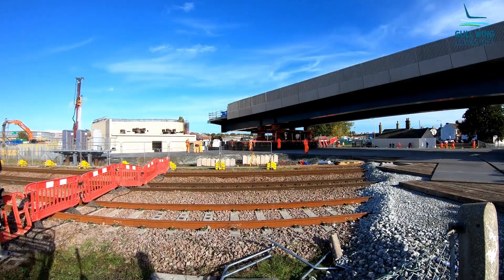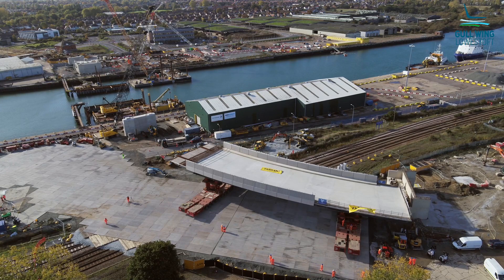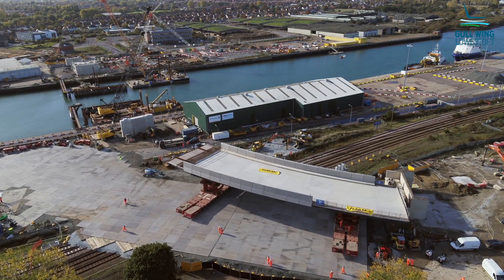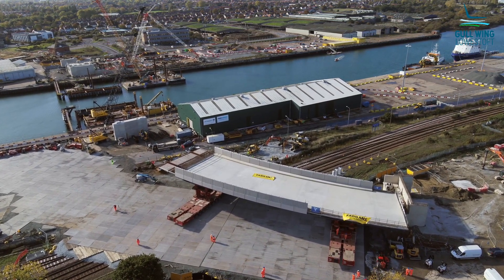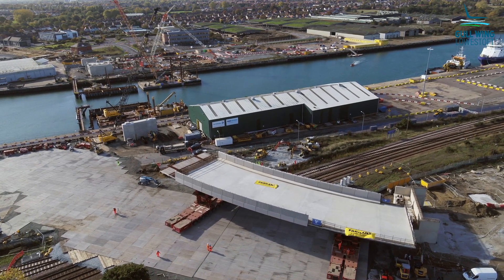The project management team from the council have been working collaboratively with the contractor and all of the subcontractors on site for this move — just making sure each is aware of the scope, the areas they'll be working, the areas they'll be responsible for, and making sure everything is well coordinated.